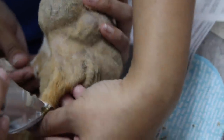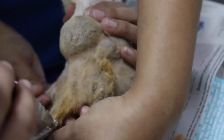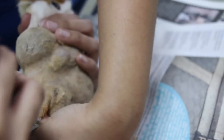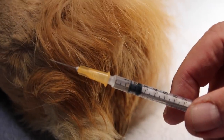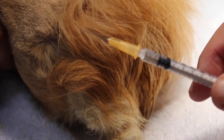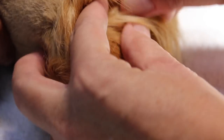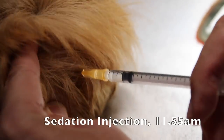Here is the procedure of the surgery. Firstly, the guinea pig was shaved to expose the lump, allowing the surgeon to operate with precision later on. Next, 0.05 ml of Xylatel 100 together with 0.05 ml of normal saline was injected into the guinea pig. This sedation was given at 11:55 am.